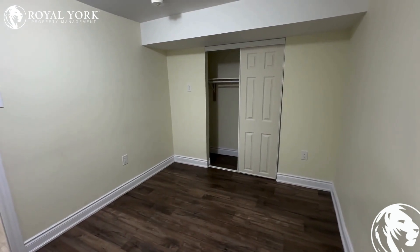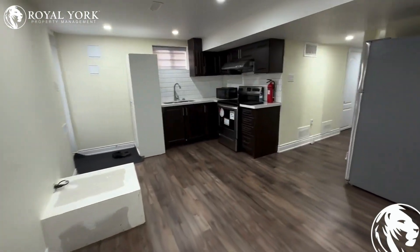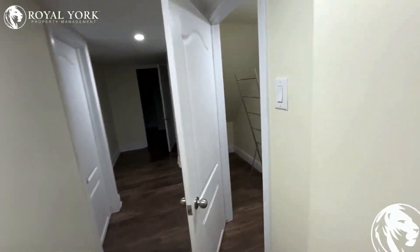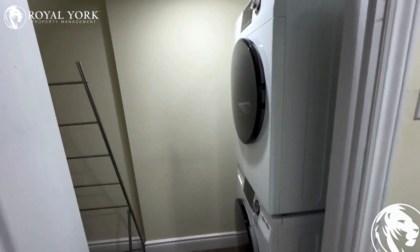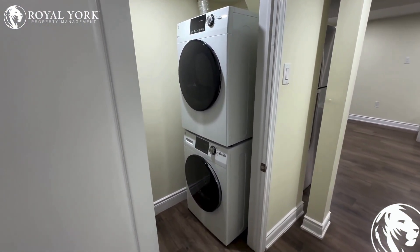Next up we have our first bedroom. Here you can fit a queen-size bed with two side tables, and it has a very big closet space as well. Moving forward, we are going to see the laundry room area with a brand new washer and dryer ready for your use.